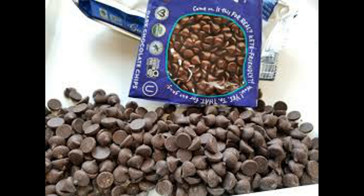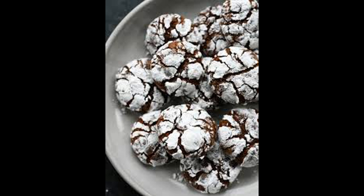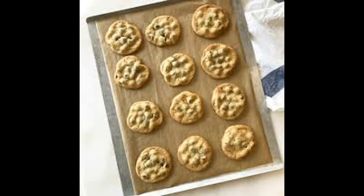When choosing chocolate chip cookies, several factors can influence your decision to ensure you get the best possible treat. Here are some important factors to consider.